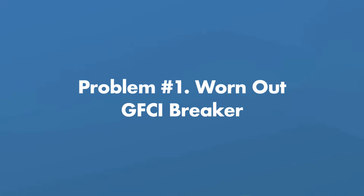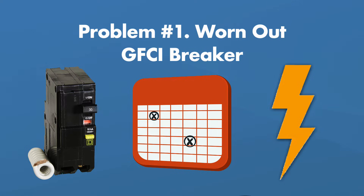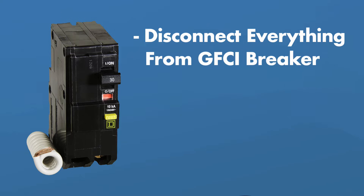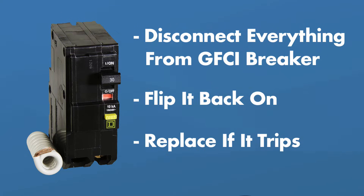Problem number 1: you have a worn out hot tub GFCI breaker. The most obvious reason for your breaker tripping is it's simply worn out. Age, power surges, and even a nearby lightning strike can render your breaker useless. Disconnect everything from the GFCI and flip it back on. If the breaker trips even with nothing connected to it, you may need to replace the breaker.